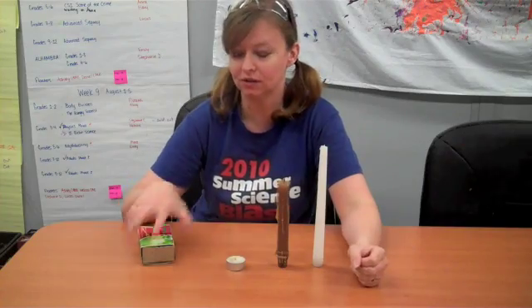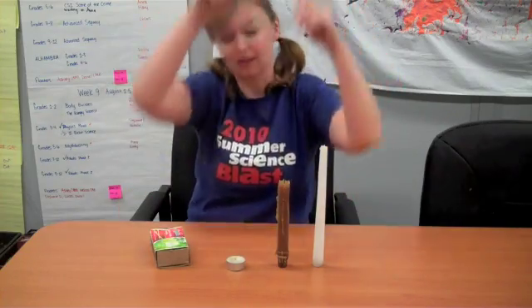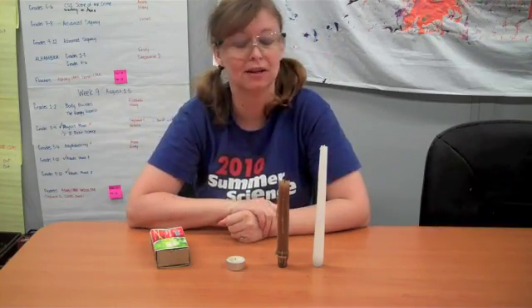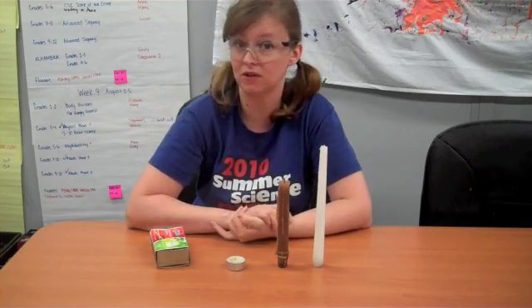So what you're going to need for our experiment is a candle or a variety of candles, some matches, some eye protection if you have it, and since we are going to be doing an experiment with fire, parental supervision.